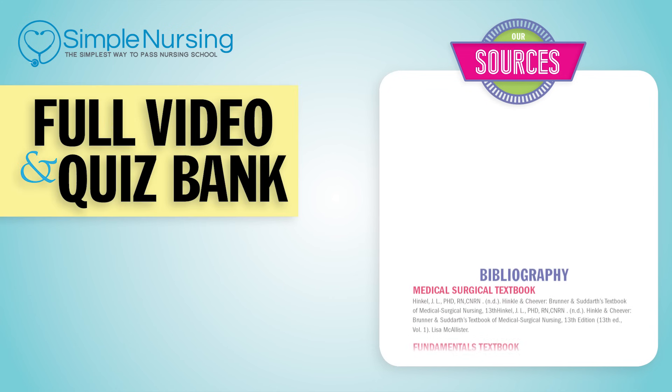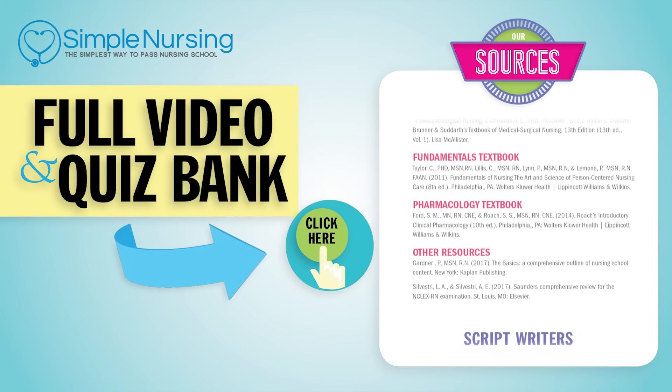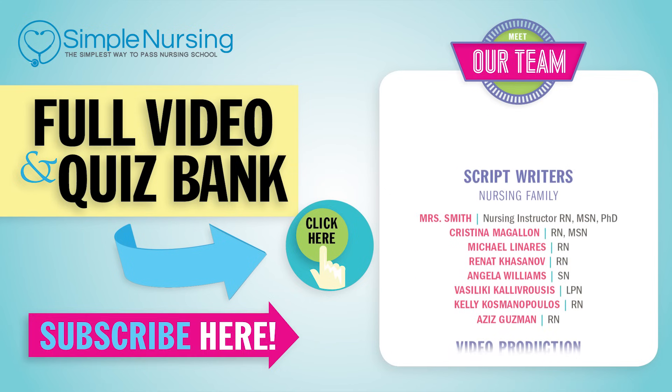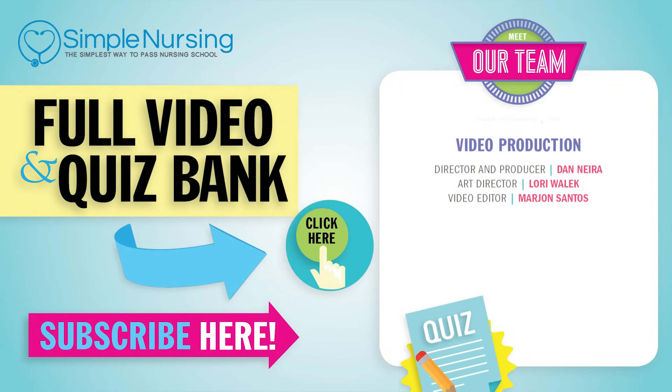Thanks for watching. For our full video and new quiz bank, click up right here to access your free trial. Please consider subscribing to our YouTube channel. A big thanks to our team of experts for helping us make these great videos. See you guys next time.